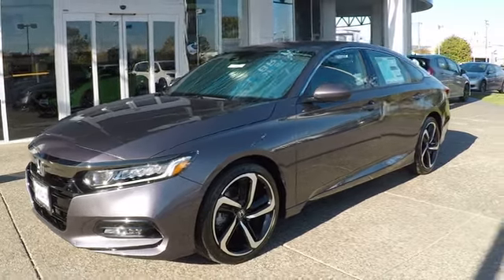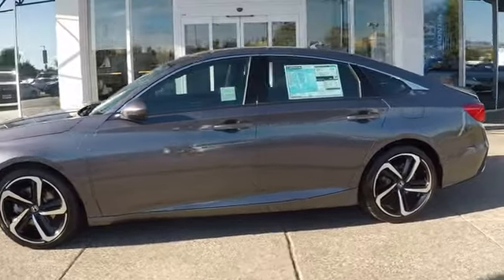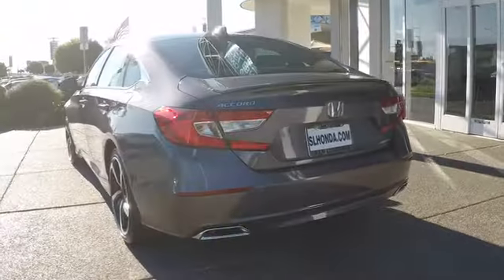The 2019 Honda Accord — ingeniously simple, yet overflowing with luxury and technological creativity. All that and more in the Accord. Here are some of this vehicle's great options.